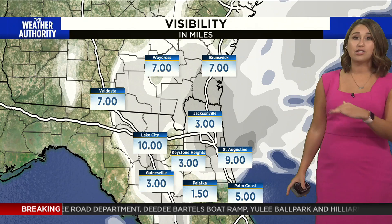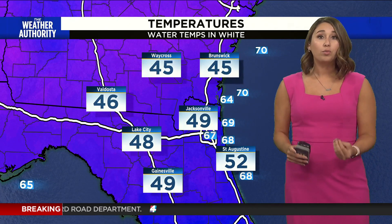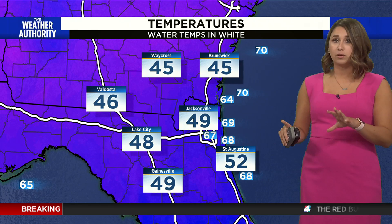Visibility-wise, some of you are looking at less than 3 miles of visibility, all because of low-lying clouds with this system. We have those misty conditions and visibility can be low in some spots. So please, if you do have to head out, allow yourself plenty of time. Drive with caution — the roads are wet, the roads are slick, and there's low visibility.